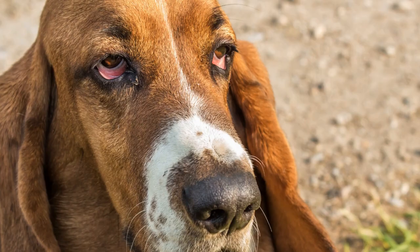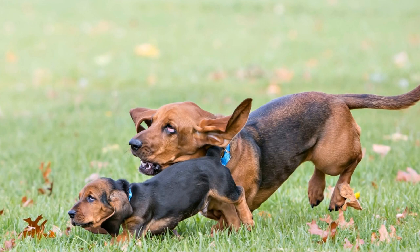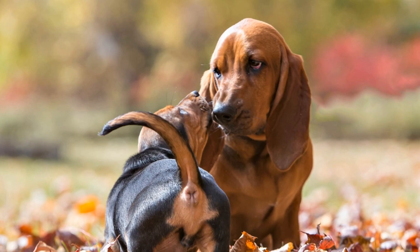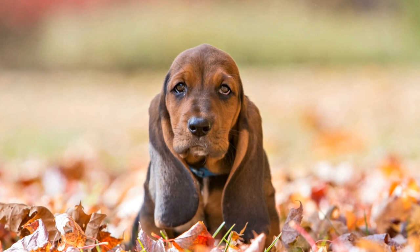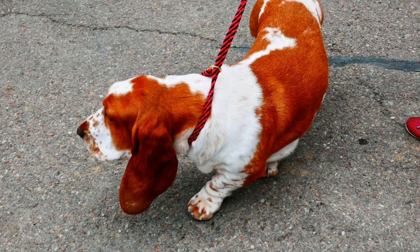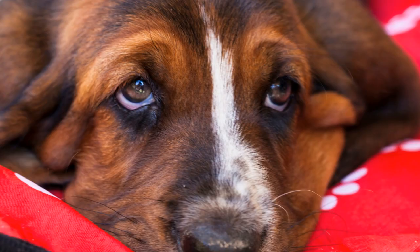Five: grooming tips. Being a pet parent to a Basset Hound does require some grooming responsibilities. These adorable dogs have a dense and smooth coat that sheds moderately. Regular brushing helps keep their coat clean and reduce shedding. Pay attention to their ears as well, as their droopy nature can lead to ear infections. Routine ear cleaning and maintenance are necessary to prevent any discomfort.